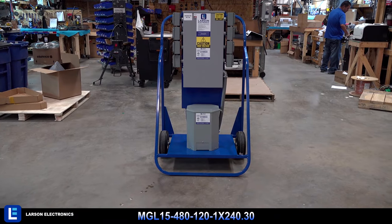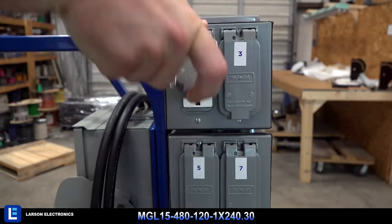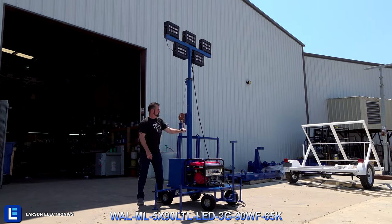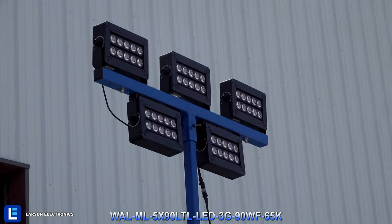We manufacture a wide variety of single-phase and three-phase portable power distribution systems. Our comprehensive line of light masts and towers ensures that your work site will remain productive.